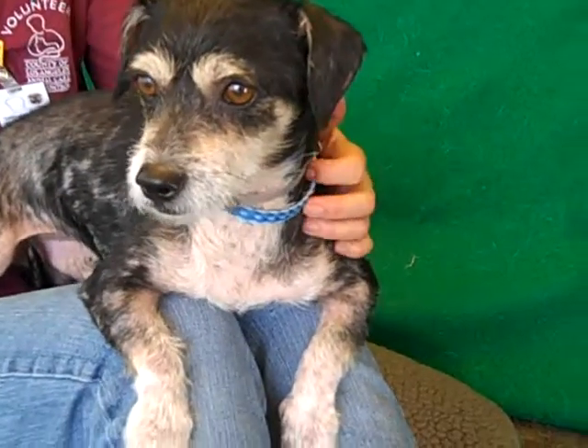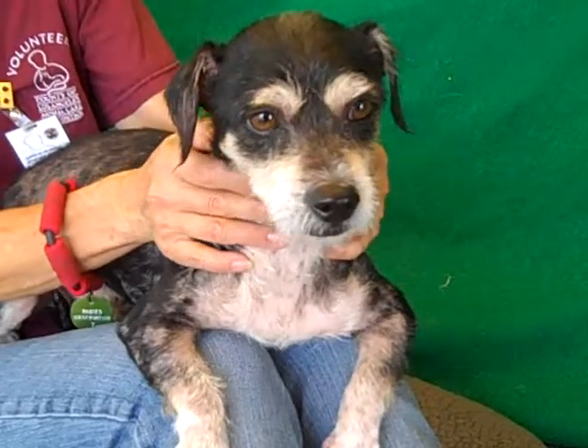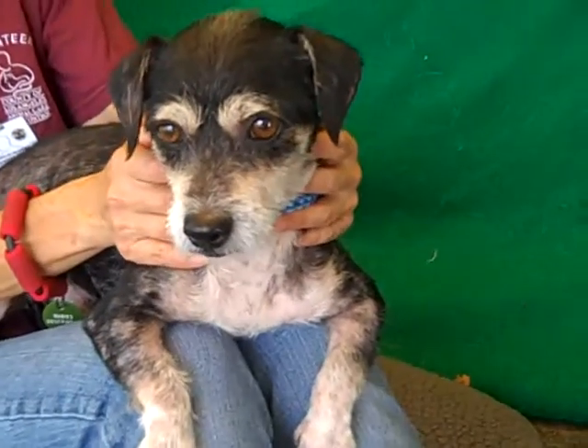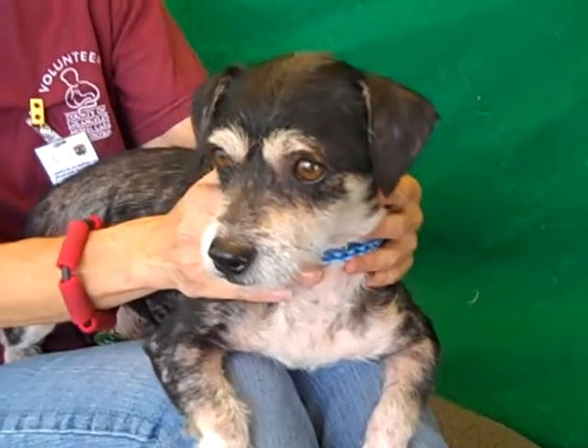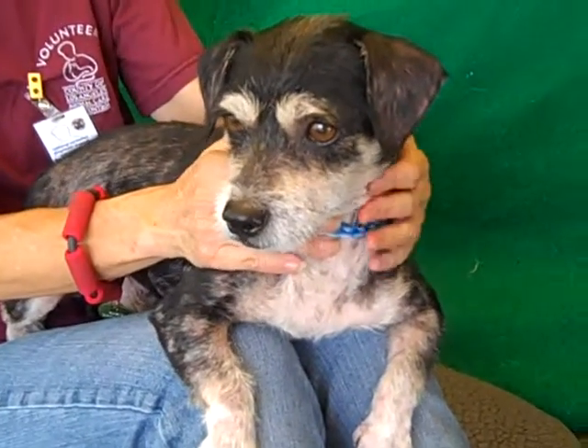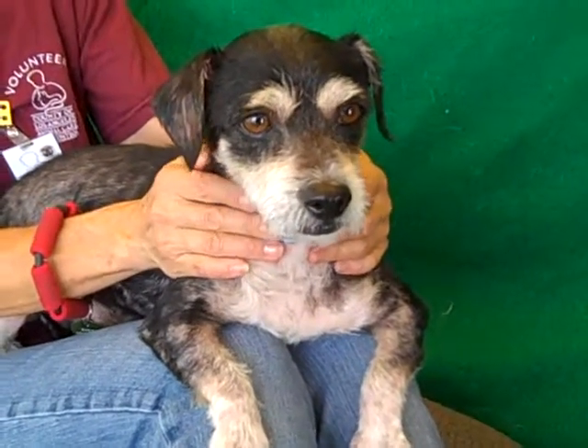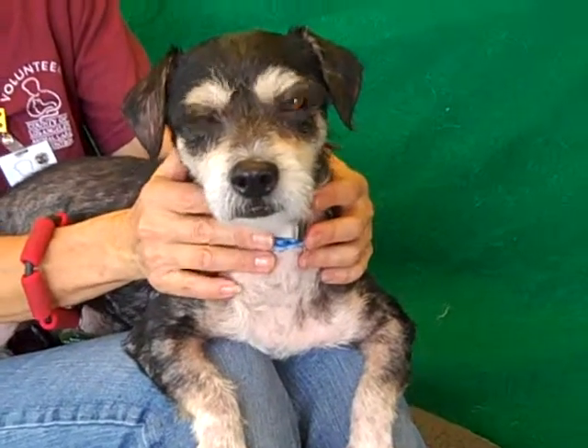Oh, look at this handsome mug. This guy's name is Arthur. His ID number is A486-4289. Arthur is a two-year-old male. It looks like he's a black and white terrier mix. He came to the Bolden Park Animal Care Center as a stray from La Puente on August 7th. Arthur weighs all of 16 pounds.